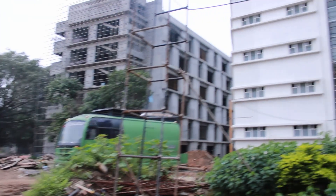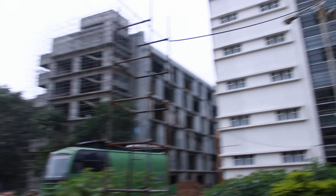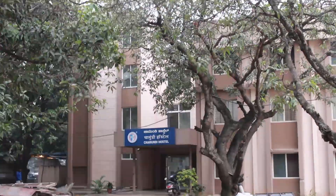This is the construction part of the RV main building I showed before — the construction is in full swing. Moving forward, you can see a building that is the Chamundi Hostel, the fourth hostel I'm showing you.